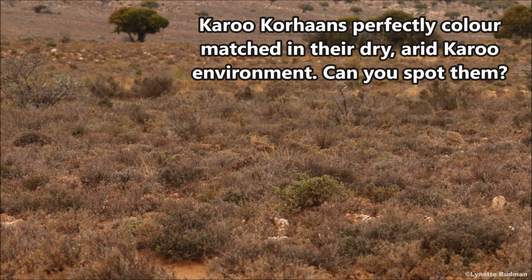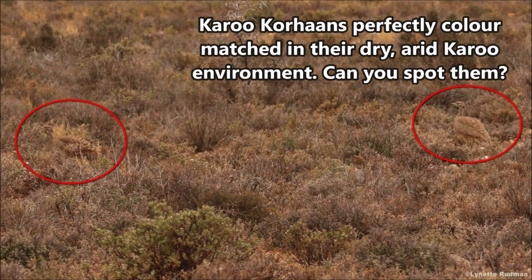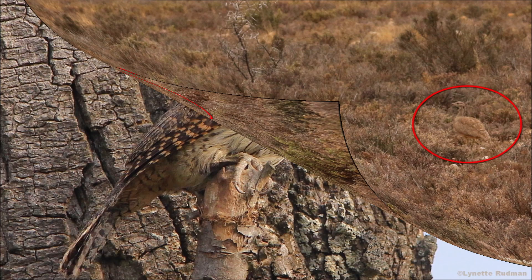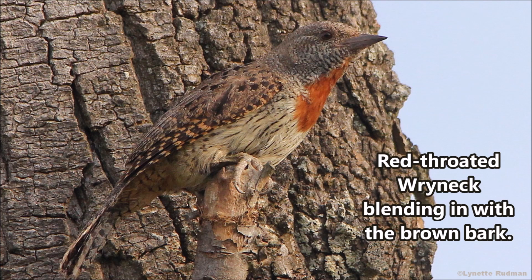Can you spot them? They are very tricky to spot if they aren't moving. A Red-throated Wryneck blending in with the brown bark.